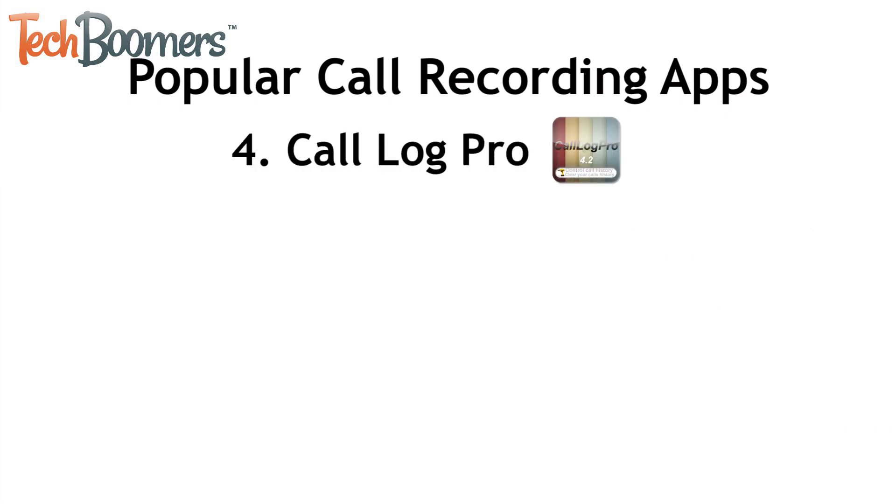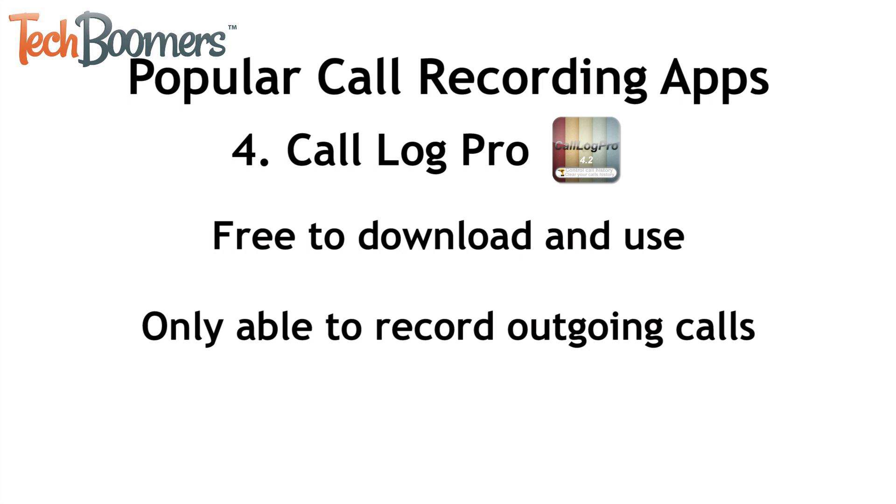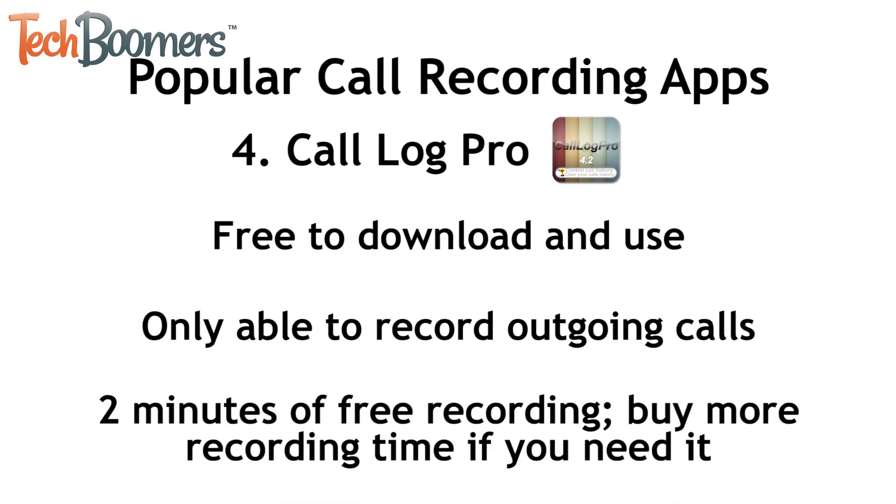Last up is Call Log Pro. This app has fewer features than some of the others we mentioned, but it's free to download and use. You can only record outgoing calls made through the app, but not incoming calls. You can record up to two minutes of conversation for free, and after that you'll have to pay for more recording time. Your recordings are saved within the app and can be exported if you wish.